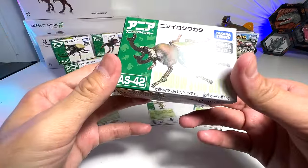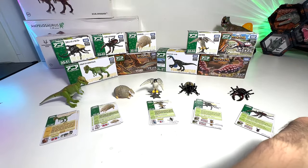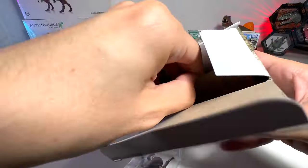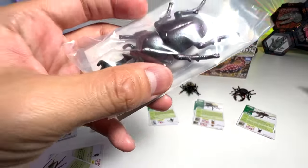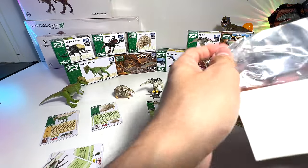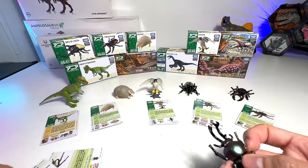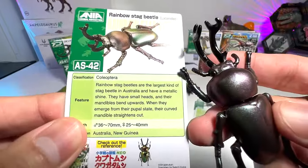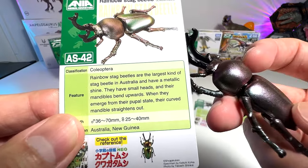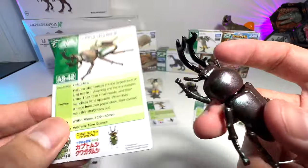Next up, let's open this beetle — it seems to be a rainbow stag beetle. It actually looks really colorful! Rainbow stag beetles are the largest kind of stag beetle in Australia and have a metallic shine. They have small heads and the mandibles bend upwards. When they emerge from the pupal state, the curved mandible straightens out. Beautiful!